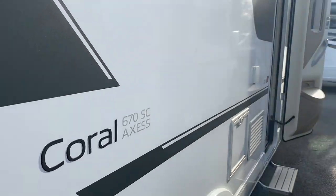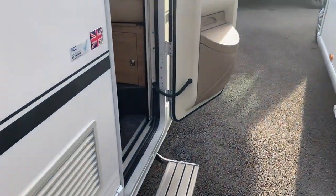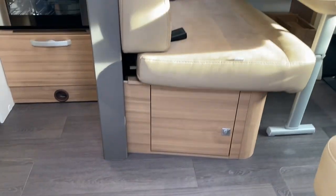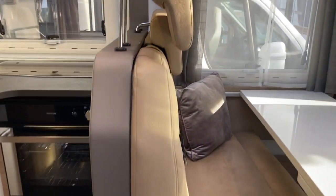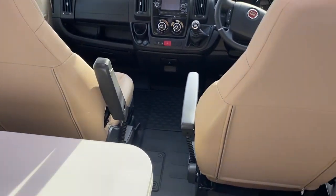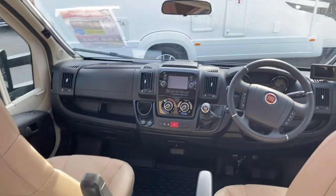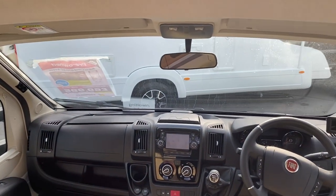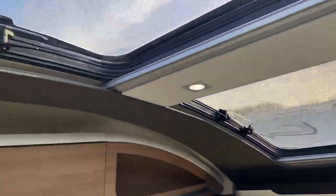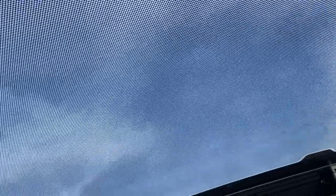Let's take a look inside. There's a built-in step and lots of storage on this Adria — a nice modern interior. There's an extra leaf for the table if you want to use the extra seat, and the pilot seats obviously swivel round. Lots of lighting, and a panoramic sunroof above — showing the lovely clear Nottingham sky — over the dinette area.